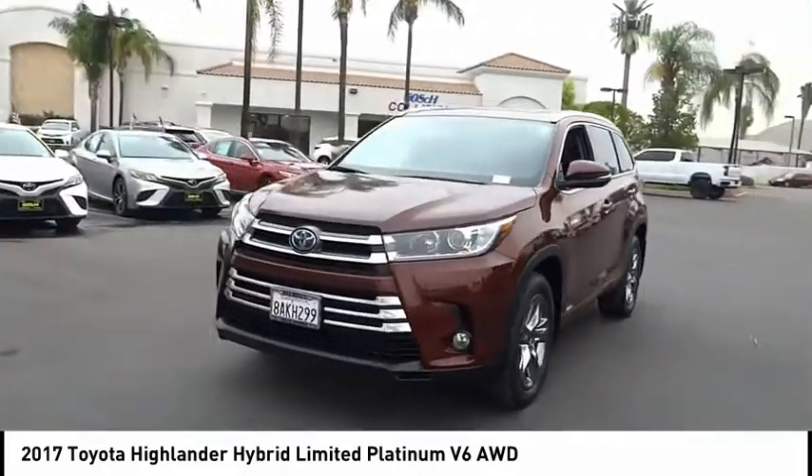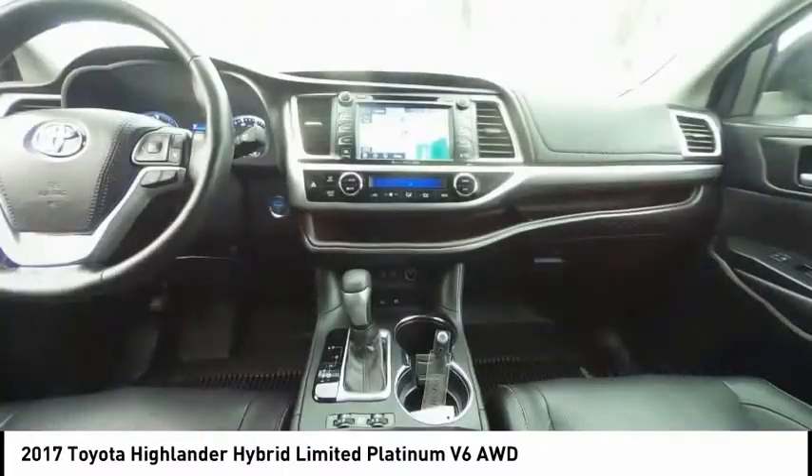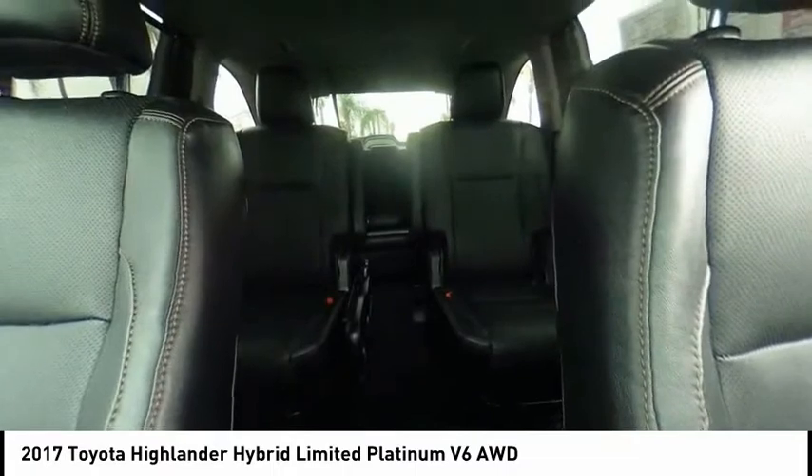Electronic stability control, alloy wheels, power lift gate, brake assist, traction control, remote keyless entry, fog lights, rain sensing wipers, four wheel disc brakes, speed control.